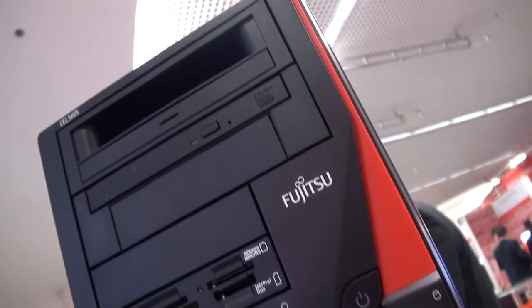For more information about Fujitsu Celsius workstations please visit our website at www.fujitsu.com/FTS/workstations.